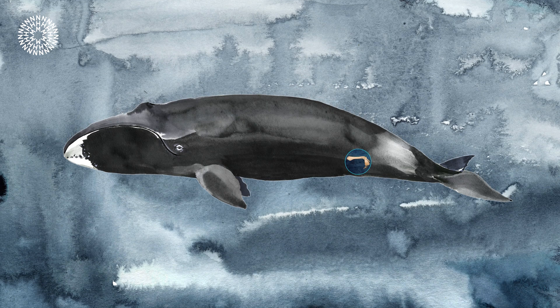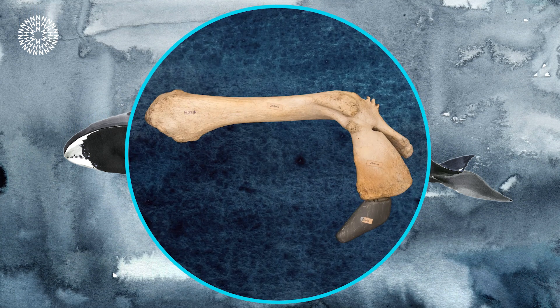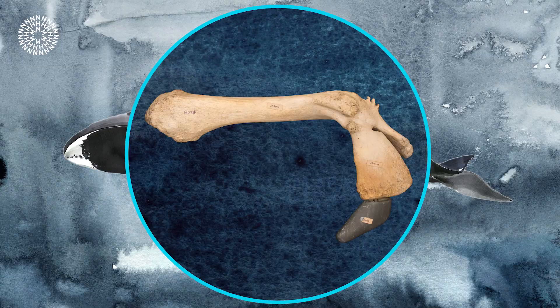And occasionally, we still find whales with the vestiges of tiny hind limbs. We think that one of the reasons the ancestors of whales moved from the land to the ocean was to exploit food resources such as fish, which land mammals simply can't access.